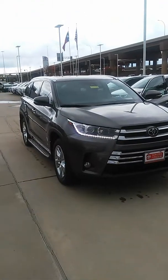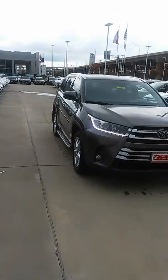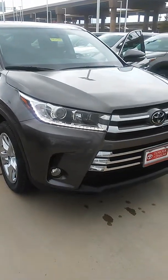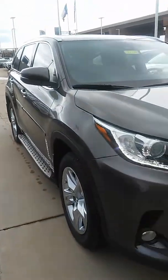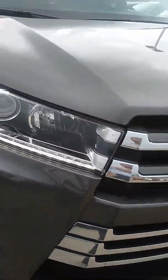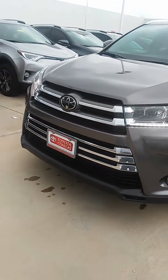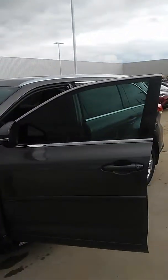Meadows here at Toyota of Dallas, just wanted to show you what I found. This is the 2018 Highlander Limited with the bench row seats in the second row. Going to do a little run around here and show you what you're getting into. You do have your LED lights right here — let me show you the back.